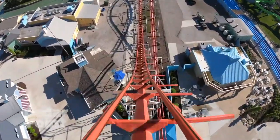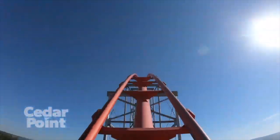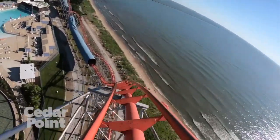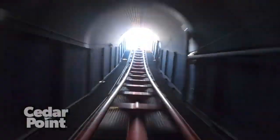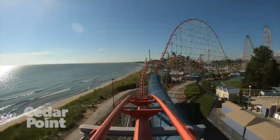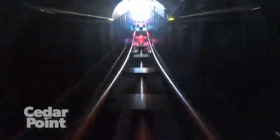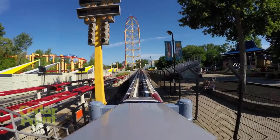Coming in at number 5 is the legendary Magnum XL-200, the world's first hyper coaster. This looks like an airtime machine — the tunnels look absolutely insane, and those final ejector airtime hills look incredible. I know I'm just gonna be flying out of my seat the whole ride. All the POVs I've seen look amazing and everyone speaks pretty highly of it, except a few people who say it's rough, but hopefully I can get past that.